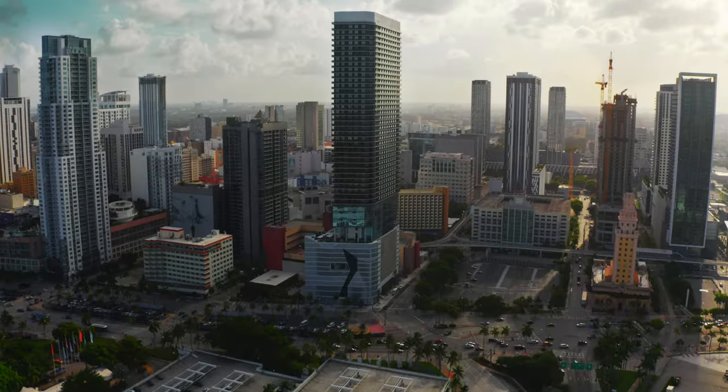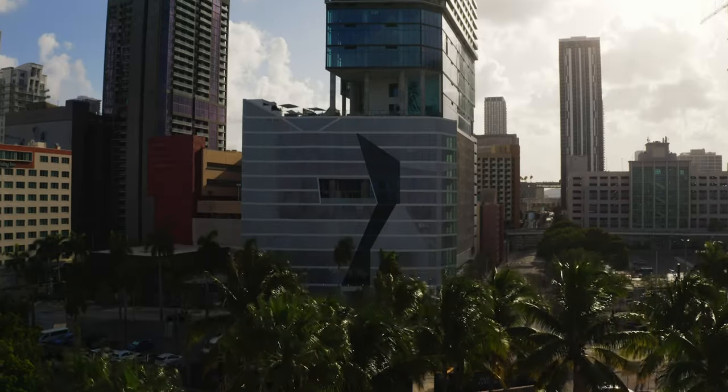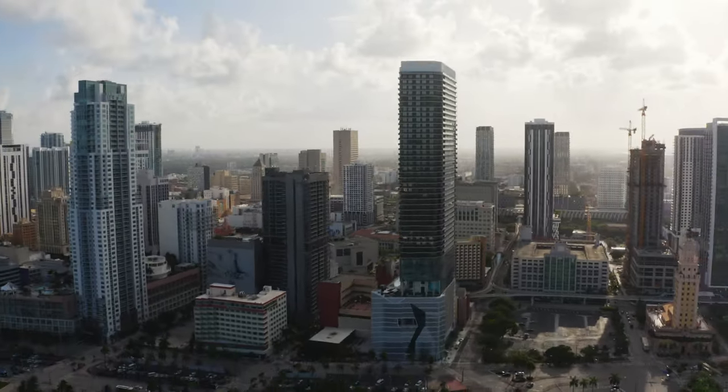Welcome to the best-kept secret in Miami — a 49-story, 2022 brand-new construction luxury tower in the heart of downtown Miami. Welcome to the ELSER. Come check it out.